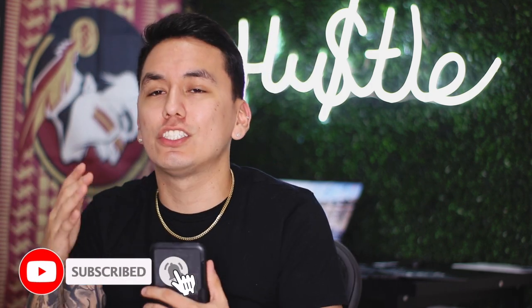With all that being said, if you guys did enjoy this make sure to smash the thumbs up, don't forget to subscribe and turn on your post notifications so you guys don't miss out on any future videos just like this one. I will see you in the next video.